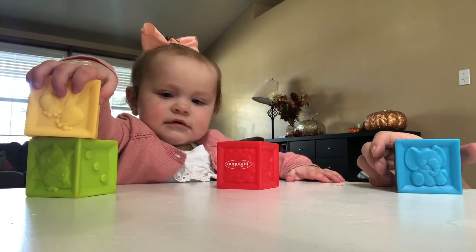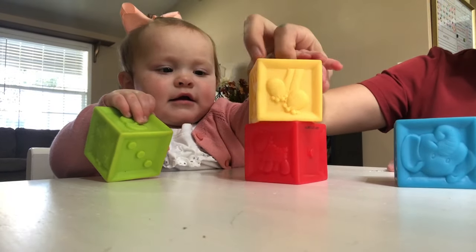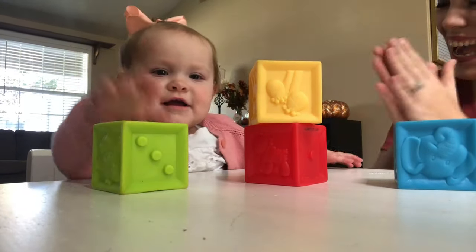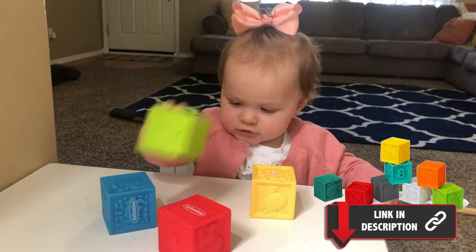Now we're going to move into fine motor milestones — those are milestones related to the muscles in the hands and fingers. Our first fine motor milestone for your 12-month-old is that your baby is beginning to build a block tower that is two blocks high. The best way to practice this is by demonstrating for your baby what it looks like to stack the blocks one on top of another.